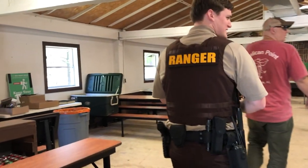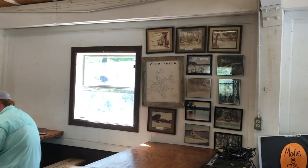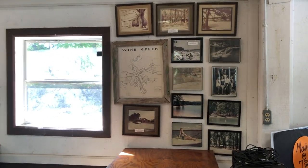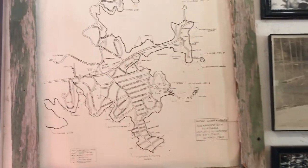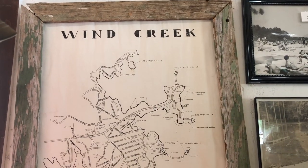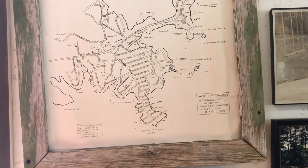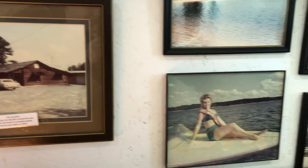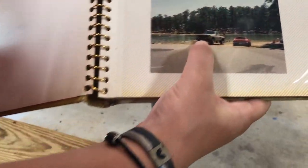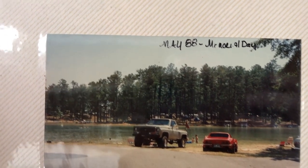Oh, this is neat. Oh my gosh, wow, how cool. This is April 1969. Wow, that's super cool. Look at all the people — oh wow, look at that.